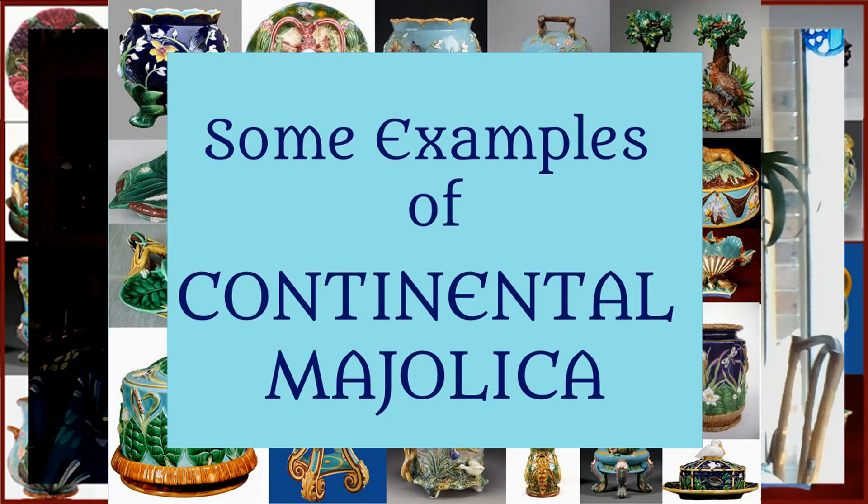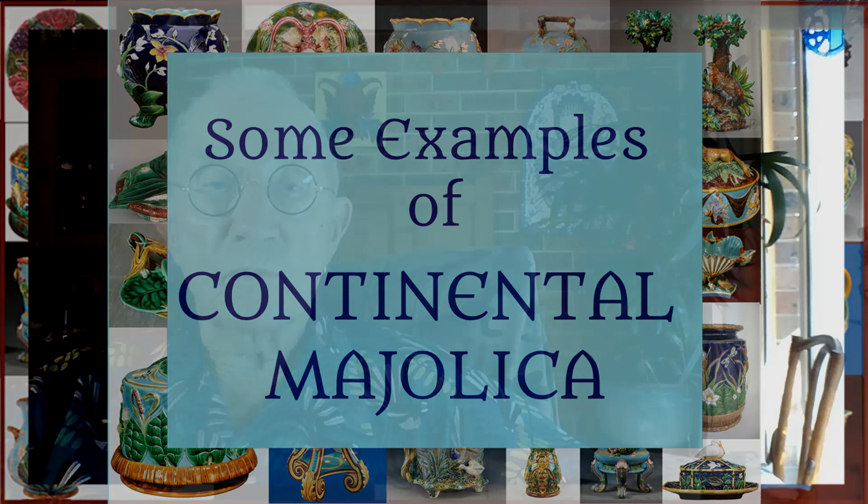My reference to continental majolica will only be short, but suffice to say that, as in the British Isles, many potteries producing coloured lead glaze earthenwares sprang up across the European continent. There was an exchange of ideas and technology brought about by the movement of potters from one place to another. Staffordshire potters travelled to the continent to pass on their knowledge and expertise, as indeed did many French artists and craftsmen travel to the British Isles for the same reason. Here are just a few examples showing the familiar, but sometimes different, application of design and colour. The French often refer to majolica as 'barbotine', but this is not strictly correct.